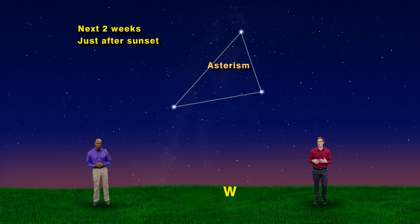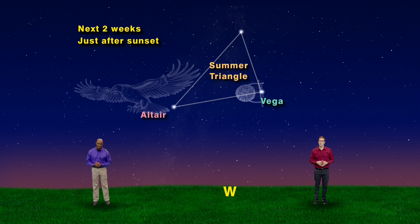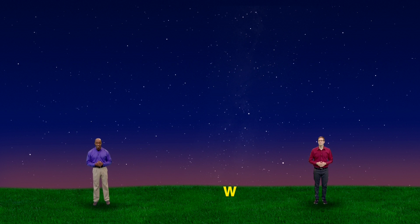This pattern of bright stars is what we call an asterism — a geometric shape made by using bright stars from multiple constellations. The stars of the Summer Triangle are Vega, the brightest star in Lyra the Harp; Altair, the brightest star in Aquila the Eagle; and Deneb, the brightest star in Cygnus the Swan.